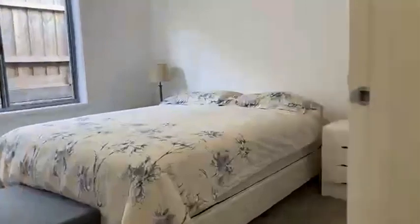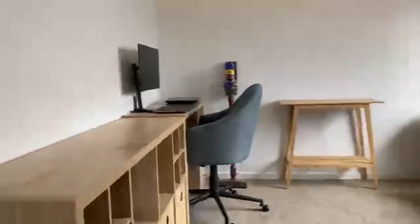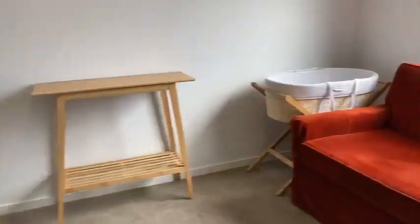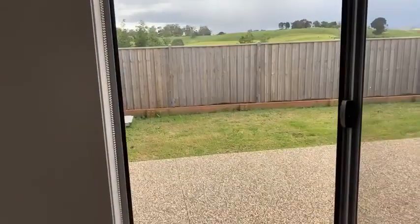Bedroom three again easily fits a queen size bed, and again more storage — a two-door robe. And right to the very end of the home we've got bedroom four. You have plenty of room in here — room to fit a desk, a couch or sofa bed. This one's got a little bit of view out the back, but we'll get out to that in a moment.